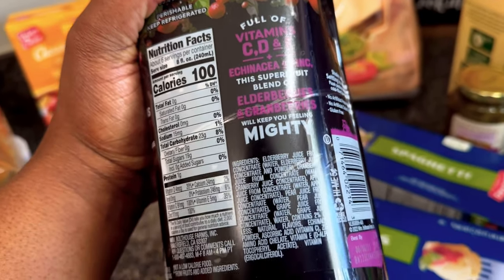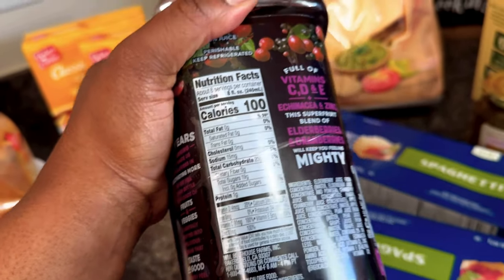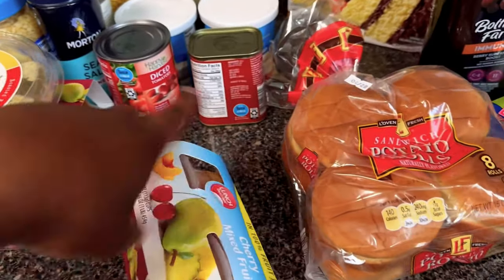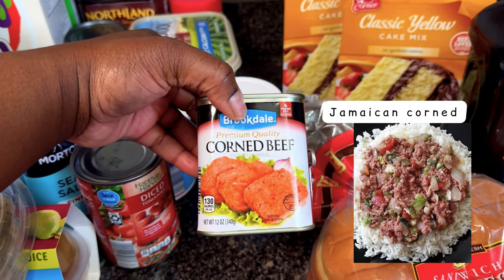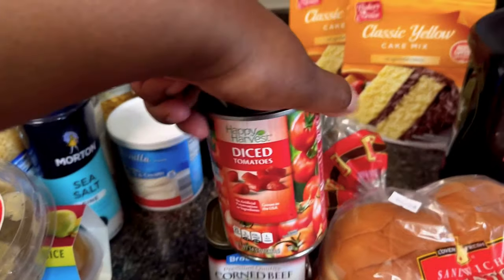Here it is — the immunity Bolt House immunity boost. It is full of vitamin C, D, E, and more. Some burger breads to make burgers, I got the kids some fruit cups, and some corned beef — this is like a quick meal that we love. I cook this in with tomatoes and corn over some steamed rice.